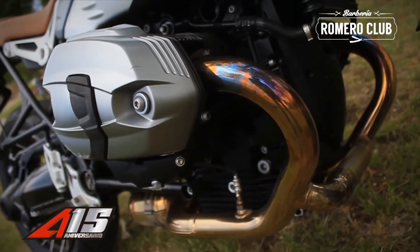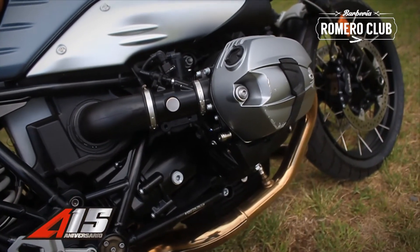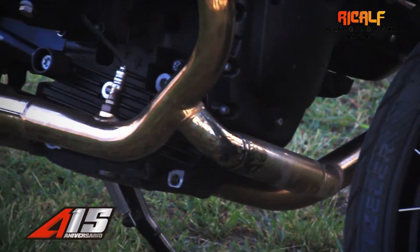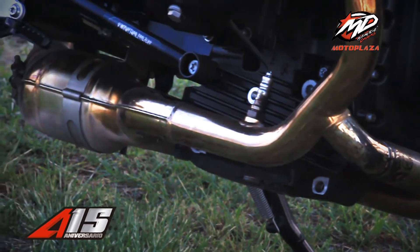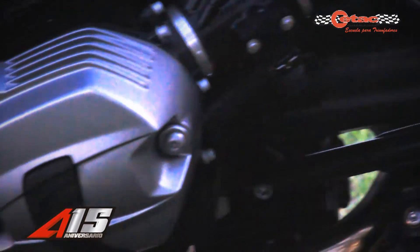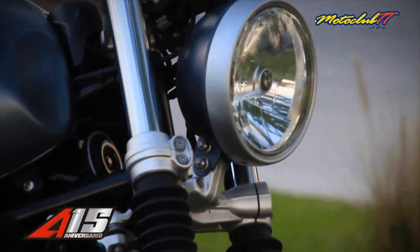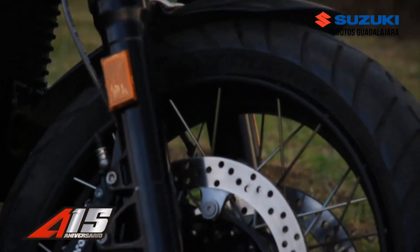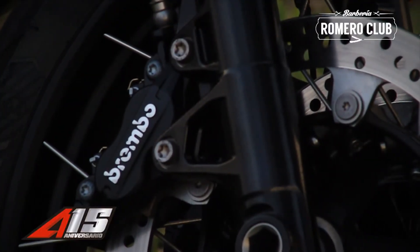Something important about this R9T Scrambler is that it is equipped with the known boxer engine, refrigerated by air and oil. It has a displacement of 1,200 cubic centimeters and delivers a maximum power of 110 cv. Regarding the suspension, this Scrambler model from BMW is equipped with a metallic telescopic fork of 43mm and a travel of 125 millimeters.